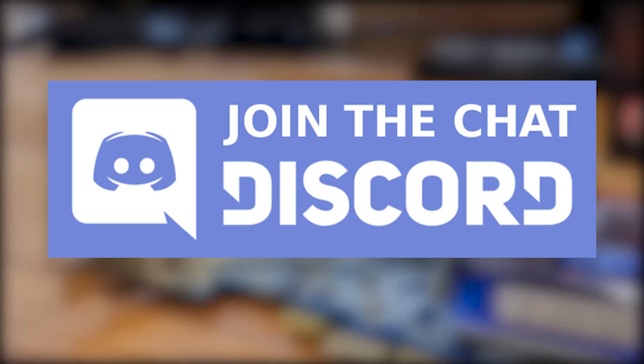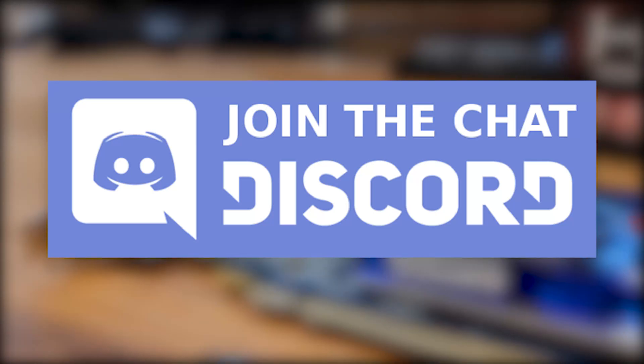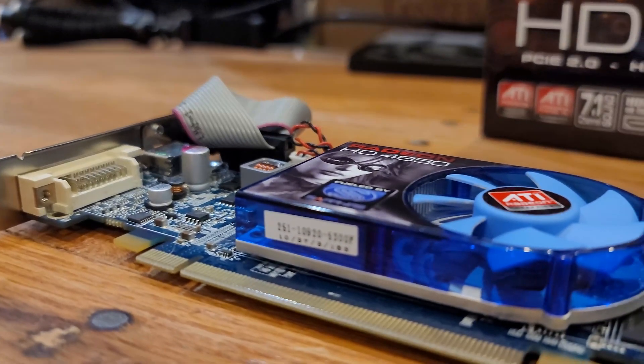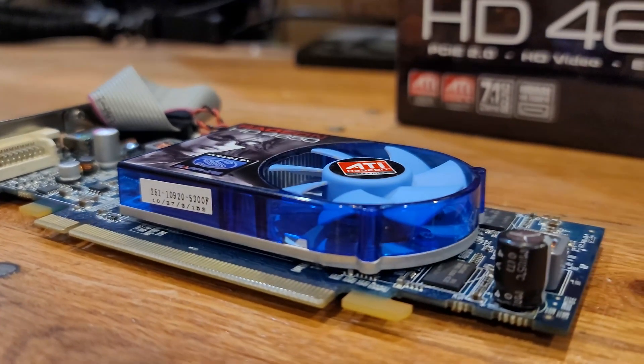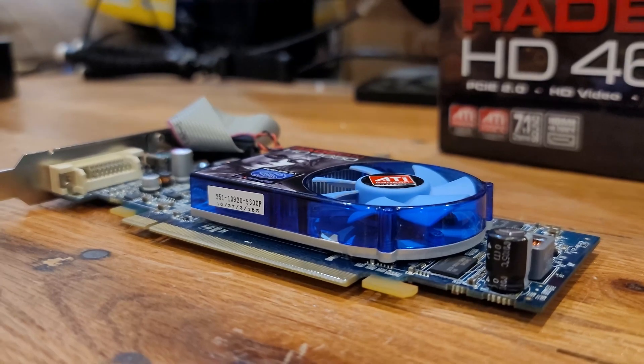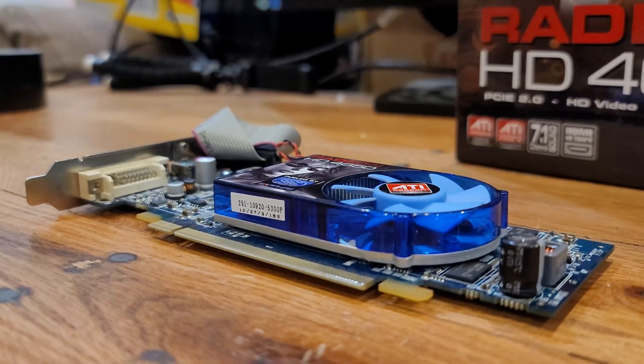We also have a community Discord server where we discuss a variety of topics — link in the description. Thank you for watching and I hope you enjoyed the video. If you have any questions or related comments, leave them below and I'll be sure to respond. Consider subscribing or leaving a like, because it genuinely helps me out. Have a great day!